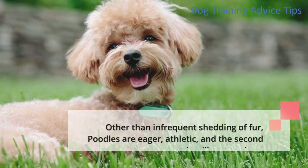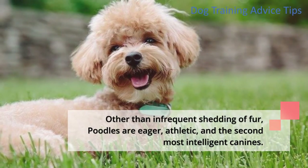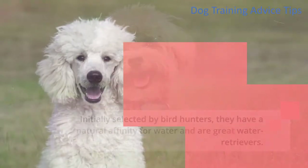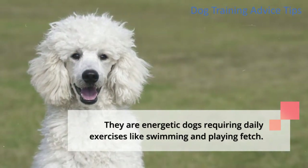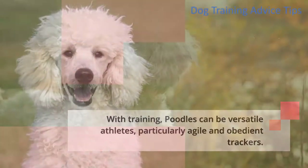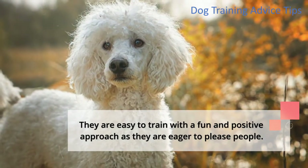Other than infrequent shedding of fur, poodles are eager, athletic, and the second most intelligent canines. Initially selected by bird hunters, they have a natural affinity for water and are great water retrievers. They are energetic dogs requiring daily exercises like swimming and playing fetch. With training, poodles can be versatile athletes, particularly agile and obedient trackers. They are easy to train with a fun and positive approach as they are eager to please people.